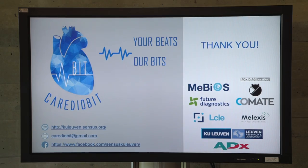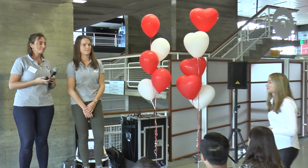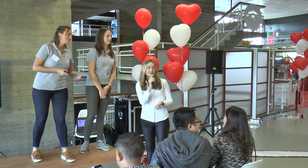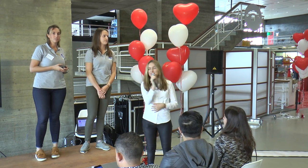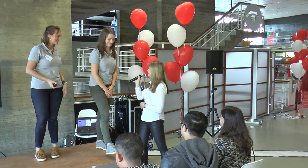Thanks for your attention. Are there any questions for this team? Thanks once again.